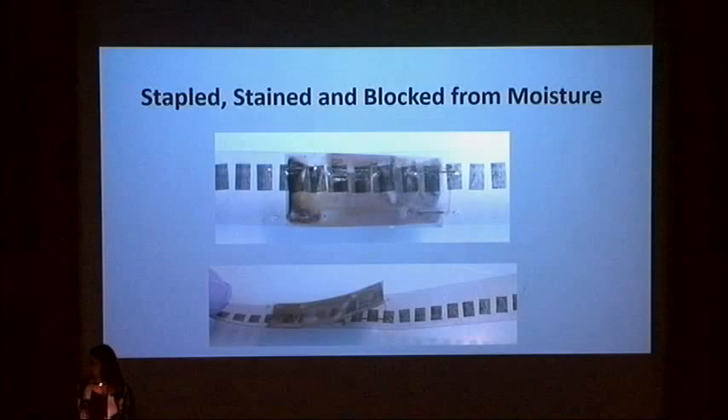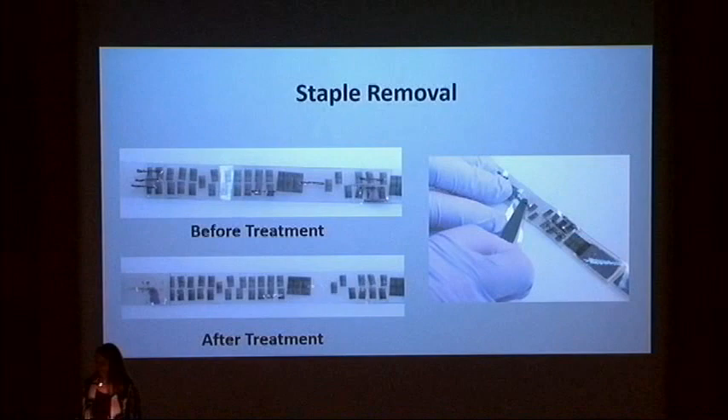In some cases, staples were used to repair broken sections of film instead of splicing tape or heat splicing. The staples can rust over time and stain the film in addition to leaving holes. This is an example of stapled film that was badly stained and partially blocked as a result of moisture. Usually, staples can be removed by carefully unfolding them with a micro spatula. When possible, a piece of polyester is placed under the staple to minimize any abrasion of the film. The film can then be respliced with archival splicing tape. In most cases, the staining cannot be reduced.